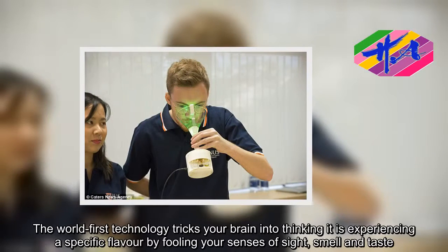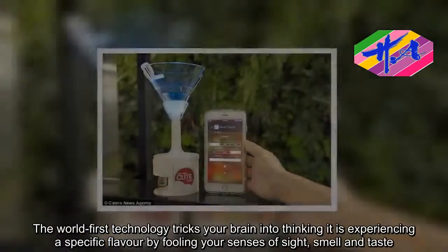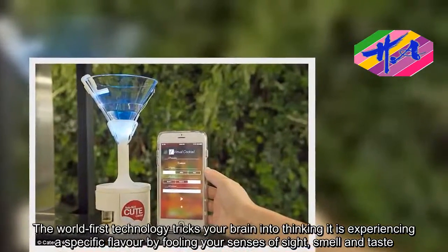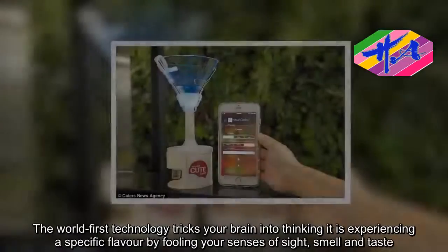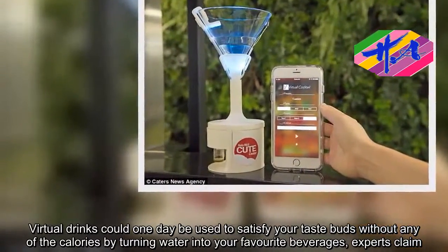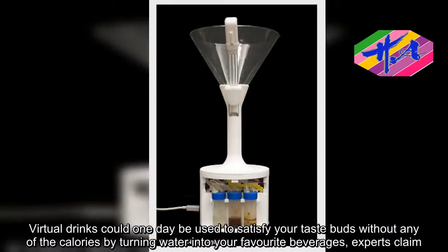The world-first technology tricks your brain into thinking it is experiencing a specific flavor by fooling your senses of sight, smell and taste. Virtual drinks could one day be used to satisfy your taste buds without any of the calories, by turning water into your favorite beverages, experts claim.